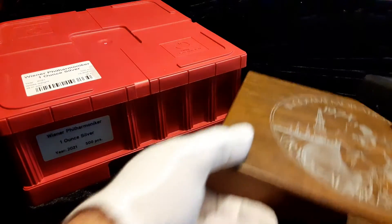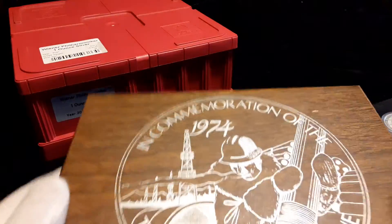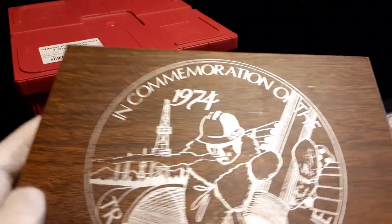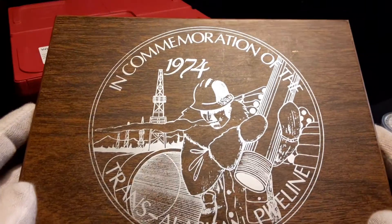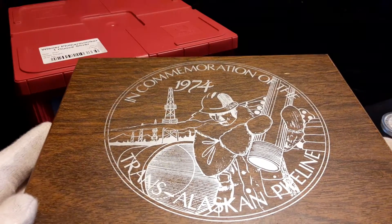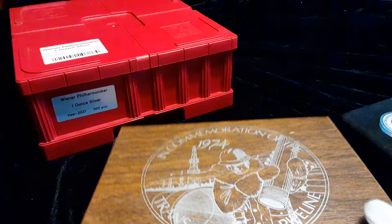I think instead of going in the box, let me go over to this stack here. Take a look at this right here — this was a really cool find. I was actually in my shop when another customer came in and sold this. This is in commemoration of the 1974 Trans-Alaska Pipeline.